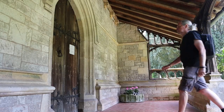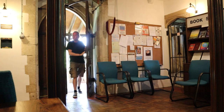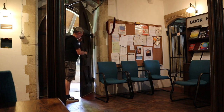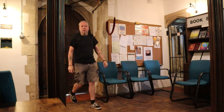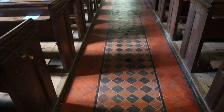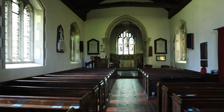It spoils the atmosphere, doesn't it. But the church appears to be open, so we'll go and have a look inside. I'm glad it's open. I can't find any lights here, but this camera is very good in low light so it should be fine.